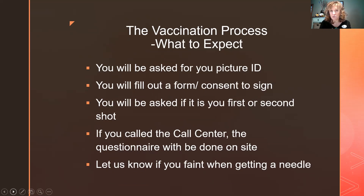If you don't have a driver's license, bring your passport. You'll fill out a form and sign a consent agreeing to get the vaccine. You'll be asked if this is your first or second shot — if you've had a previous dose, bring your vaccination card to present at the window. Also let us know if you faint from needles, as we don't want any injuries.